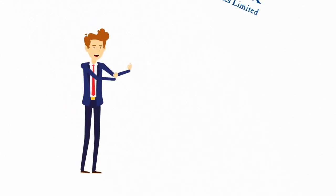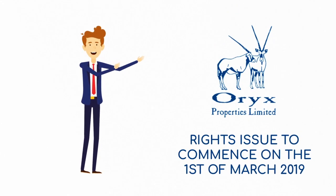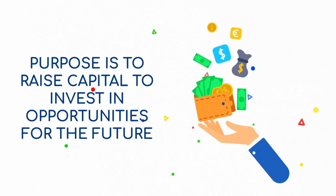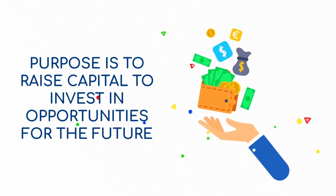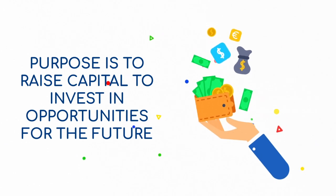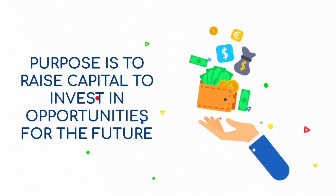Oryx Properties is excited to announce that we will be issuing rights to our existing shareholders starting on Friday, the 1st of March 2019. The purpose of this rights issue is to raise capital to fund opportunities that we've identified and continue growing the Oryx Properties portfolio, creating value for our shareholders and tenants in the process.